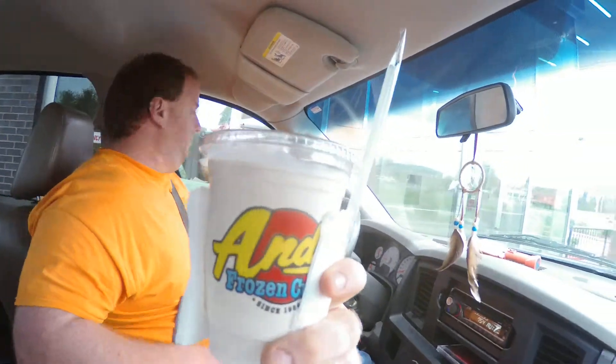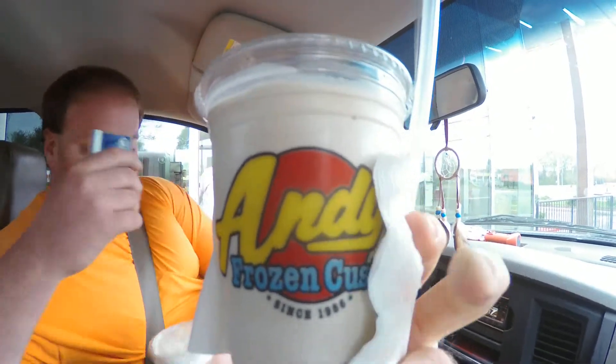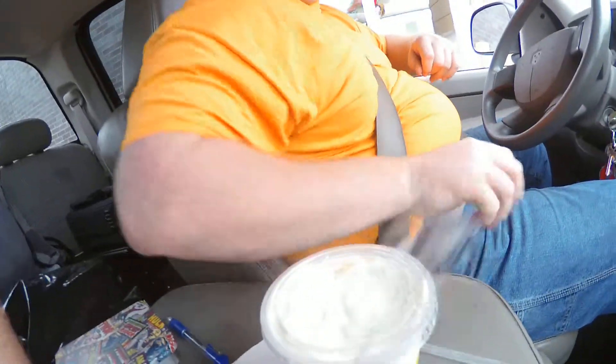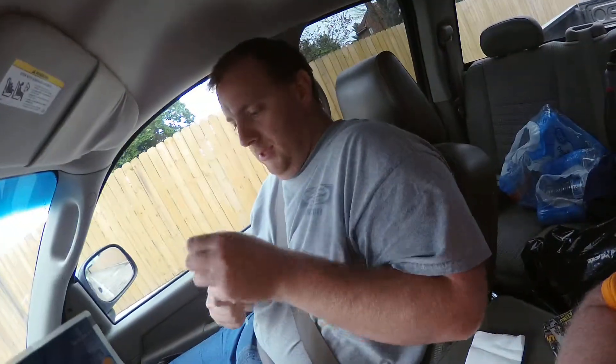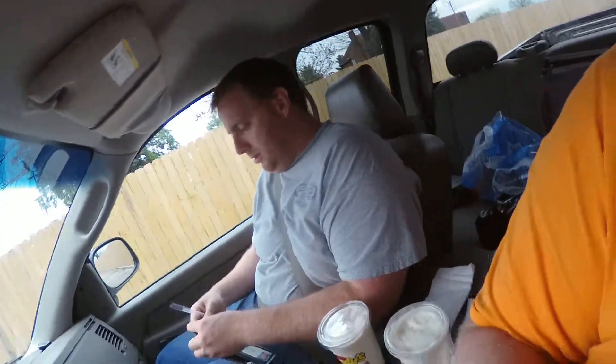Oh, my Dr. Pepper freeze — it looks really good. Okay, Number One, try a quick taste, then I'll try my taste. Thank you. I'll pull into a parking spot.